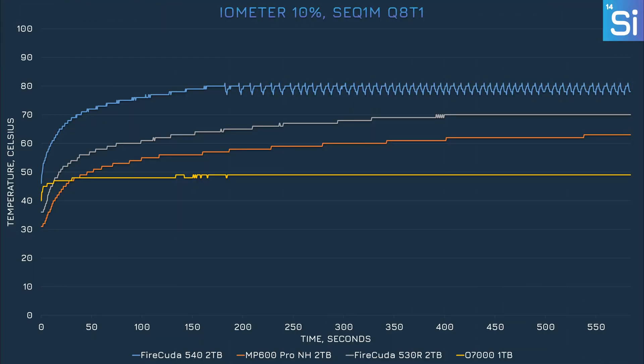While the O7000 doesn't do well in iometer for performance, it's the leader in heat and power. It didn't even touch 50 degrees Celsius, while the 530 hit 70°C exactly and the MP600 Pro XT capped out at 63°C. The 540, despite being installed under a larger heat sink, hit 80 degrees quickly and started thermal throttling. PCIe 4.0 SSDs — especially the O7000 — really don't need active cooling unlike PCIe 5.0 drives.